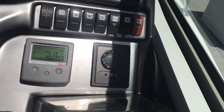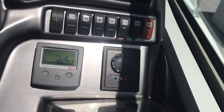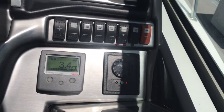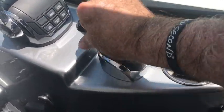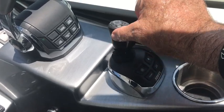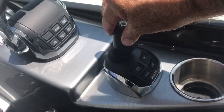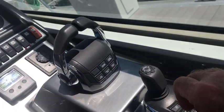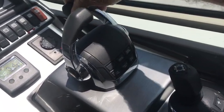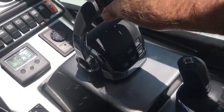This has a chain counter for your anchor — a neat feature, so if you know you're in 10 feet of water and need 30 feet of line out, whatever that might be. Remote control for the spotlight on the front, and yes this has the IPS, so that means we have a joystick. If I want to dock sideways, shoot to the back, whatever it might be, it's a great intuitive control. Also these are digital, so there's no cables dragging to the back.